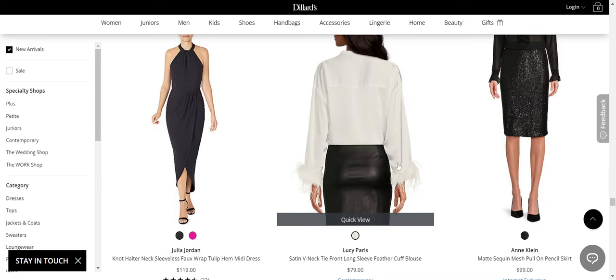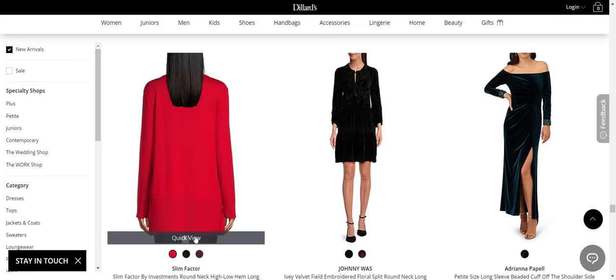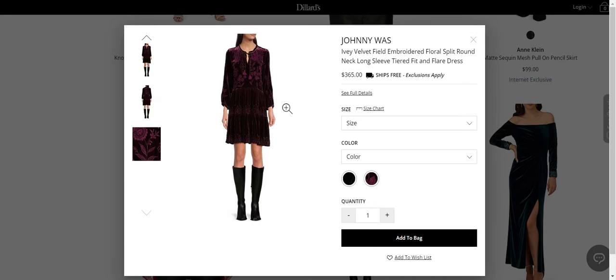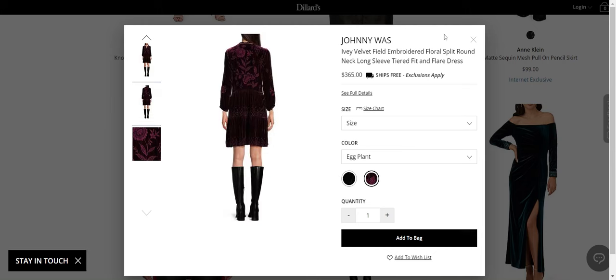This Lucy Paris top — that's fabulous. Julia Jordan — that's a really flattering dress. Johnny Wells — that's actually fine; that's a nice little velvet dress. Their fabrics are so nice.